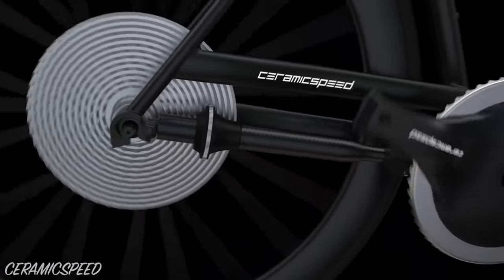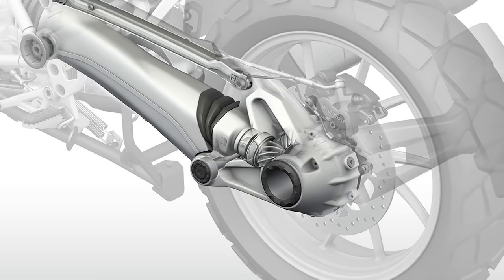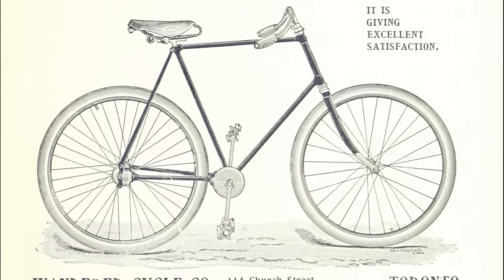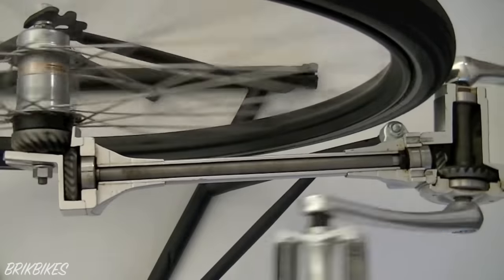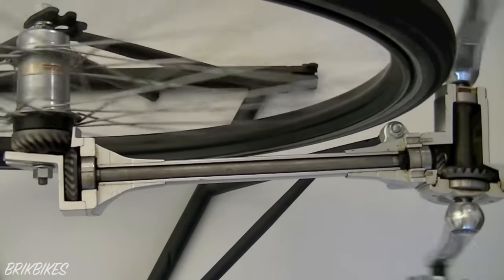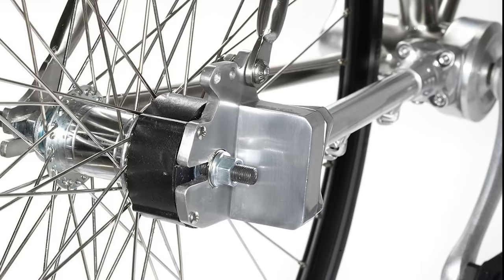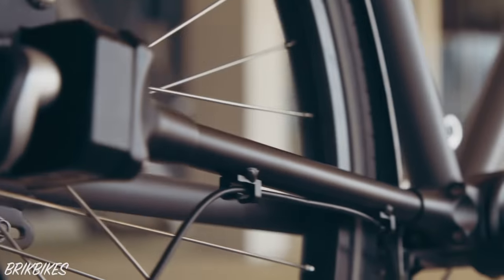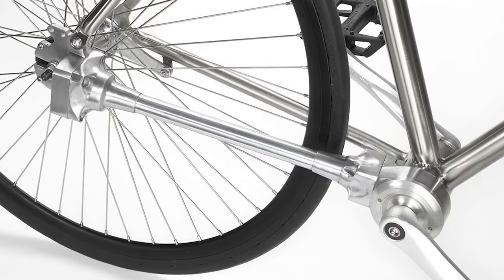Drive shafts are commonly used in automotive and industrial applications, but what you may not know is that they've been used on bicycles for over 125 years. Instead of using a chain and sprocket setup to rotate the rear wheel, two sets of bevel gears transfer energy to the rear wheel via a drive shaft. The entire drive system is usually housed in an aluminium case that doubles as the right-hand side chainstay of your frame. Shaft drive bicycle manufacturers, who still exist today, promise no exposed moving parts, no greasy or broken chains, and no skipping gears.